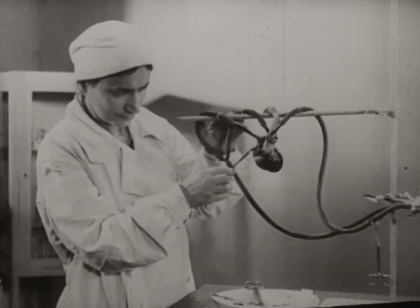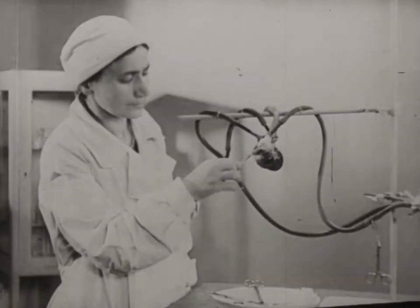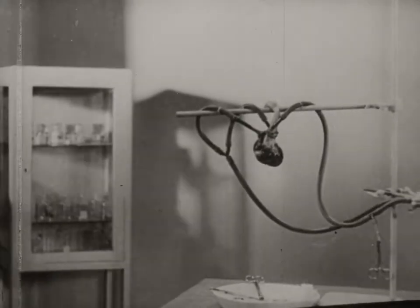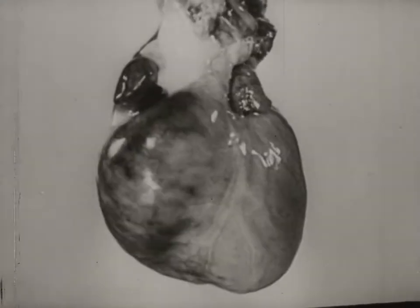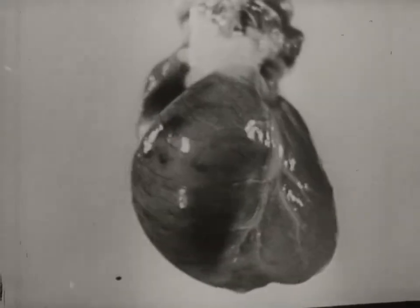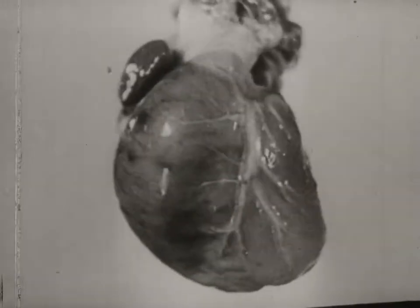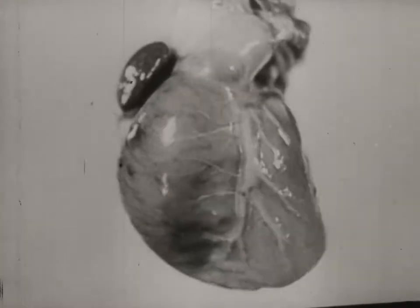Here is a dog's heart. It can function as well in artificial conditions as in a living organism. For this purpose, blood is introduced into the cardiac vessels. The isolated heart beats just as it did a few hours previously in the living dog.